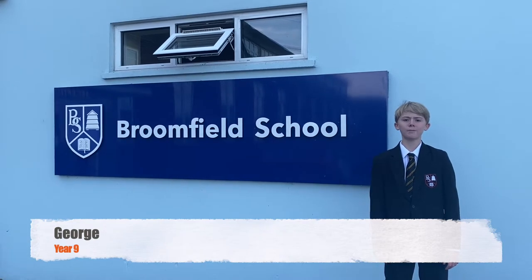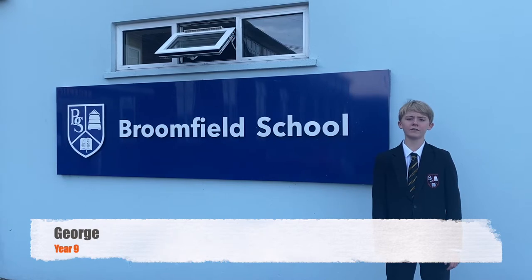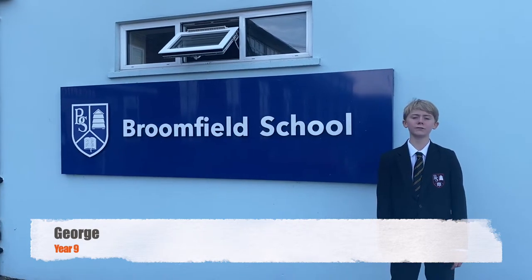Hello and welcome to Broomfield School. My name is George and I'm in Year 9. Unfortunately at the moment we can't have any visitors, but I'm going to take you on a tour. Please follow me.